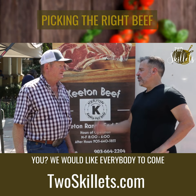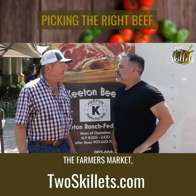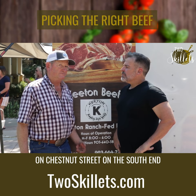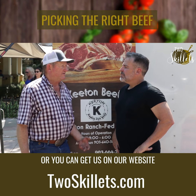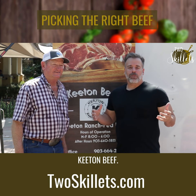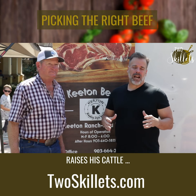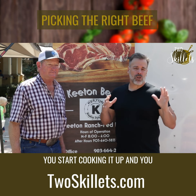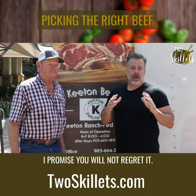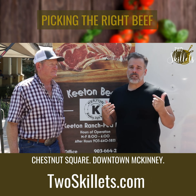Mr. Keaton, what's the best way to get a hold of you? We would like everybody to come and meet us in person at Farmer's Market on Chestnut Street on the south end, or you can reach us on the website at keatonbeef.com. I encourage you to get a hold of Keaton Beef. I promise you his product and how he raises the cattle — you'll be able to taste it the moment you start cooking it for your family. You will not regret it. Chestnut Square, Downtown McKinney.